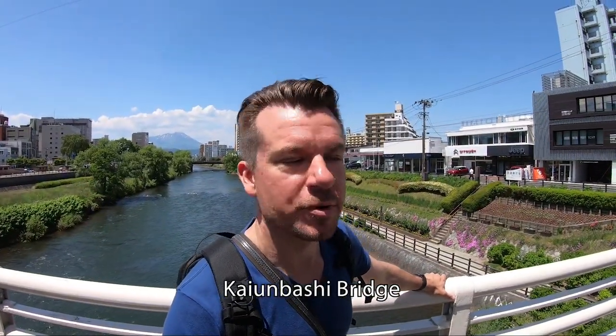One of the things that I love about the city is all of the great green space around the rivers, and all of the bridges with fantastic views of Mount Iwate. The bridge that I'm near now is Kaiunbashi. I am now on the Kaiunbashi bridge, and you can see a gorgeous view of Mount Iwate.